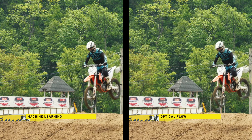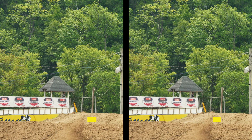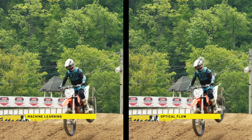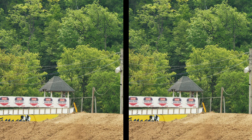This sequence shows a bike flying in mid-air, slowed to 10% of its original speed. The conventional optical flow method on the right fails significantly under these conditions, while the machine learning approach on the left performs substantially better. It still encounters difficulties with fine background details, such as the sand visible in this footage.